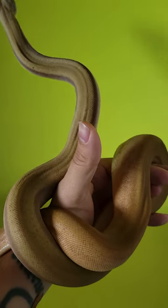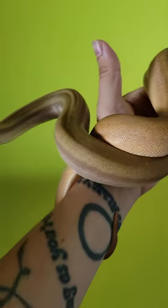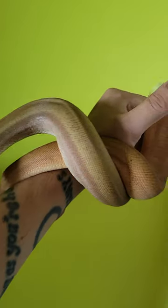If you want to learn more about boa genes, go into my playlist and check out the boa morph guide. Also subscribe for more reptile content.